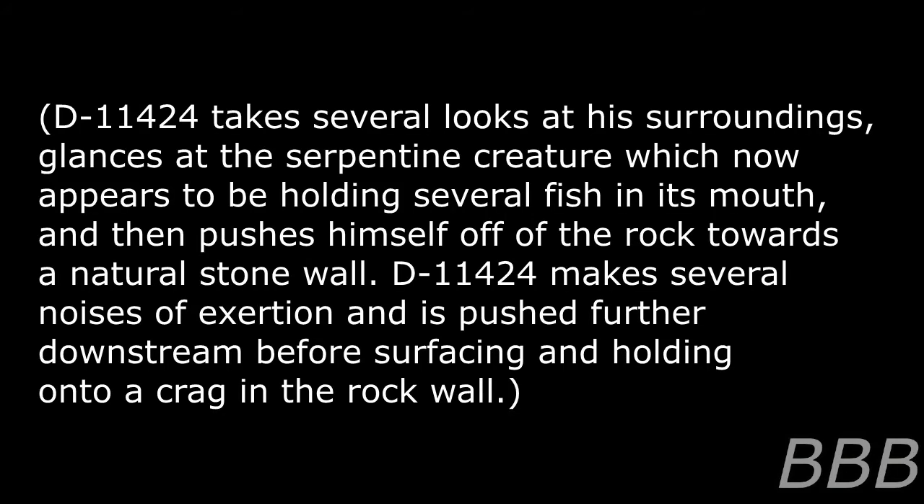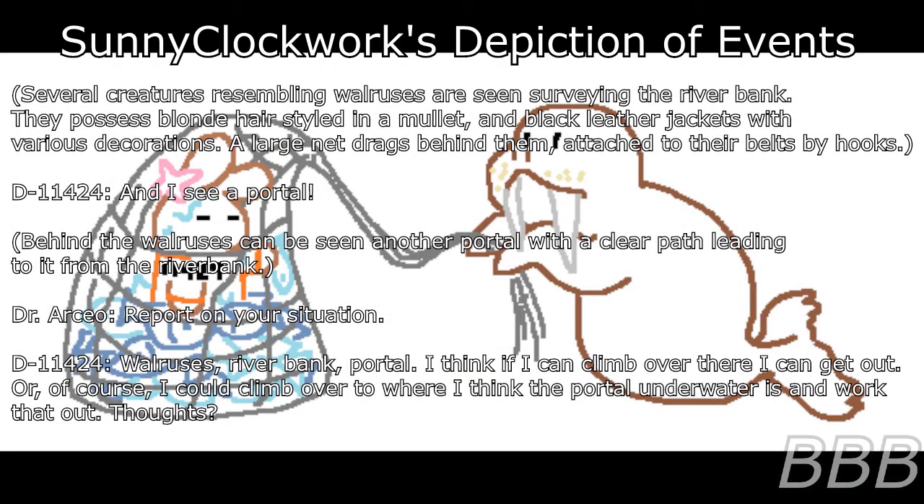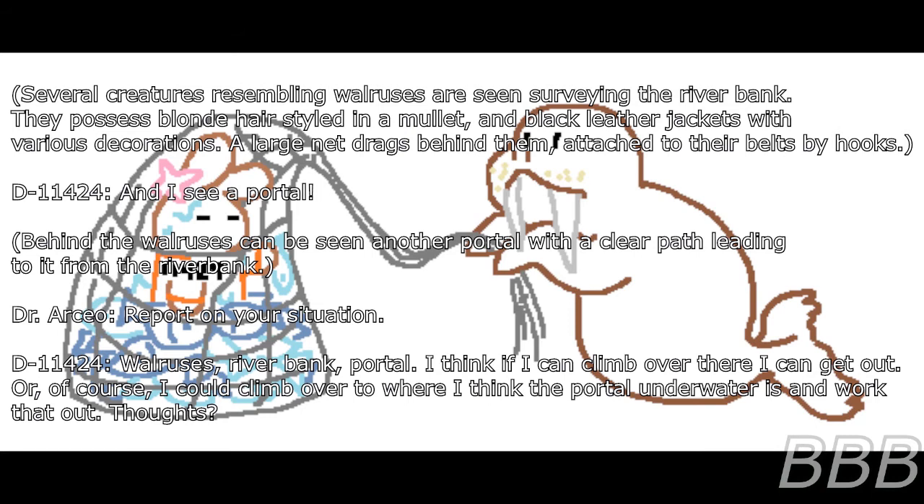D-11424 takes several looks at his surroundings, glances at the serpentine creature which now appears to be holding several fish in its mouth, then pushes himself off the rock towards a natural stone wall. D-11424 makes several noises of exertion and is pushed further downstream before surfacing and holding onto a crag in the rock wall. D-11424 looks at a wide river, flanked on one side by a large stone cliff and the other by a dense forest. Several creatures resembling walruses are seen surveying the river bank, possessing blonde hair styled in a mullet and black leather jackets with various decorations. A large net drags behind them, attached to the belt by hooks. D-11424: And I see a portal.